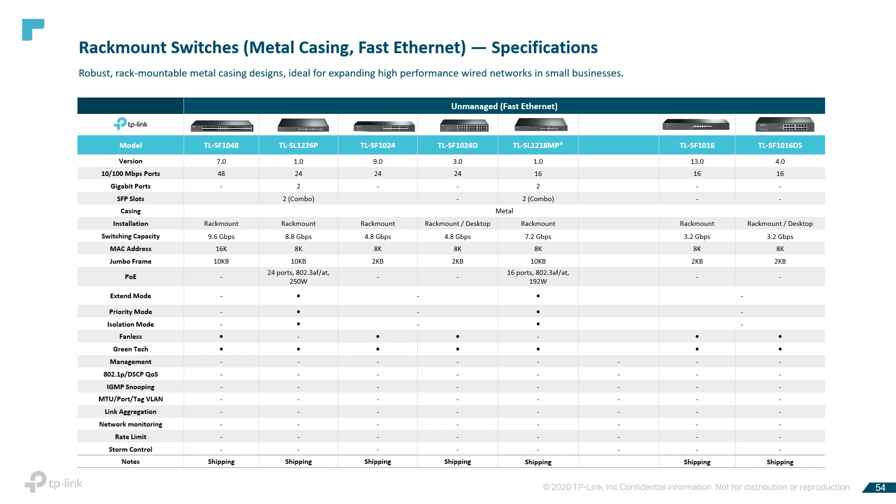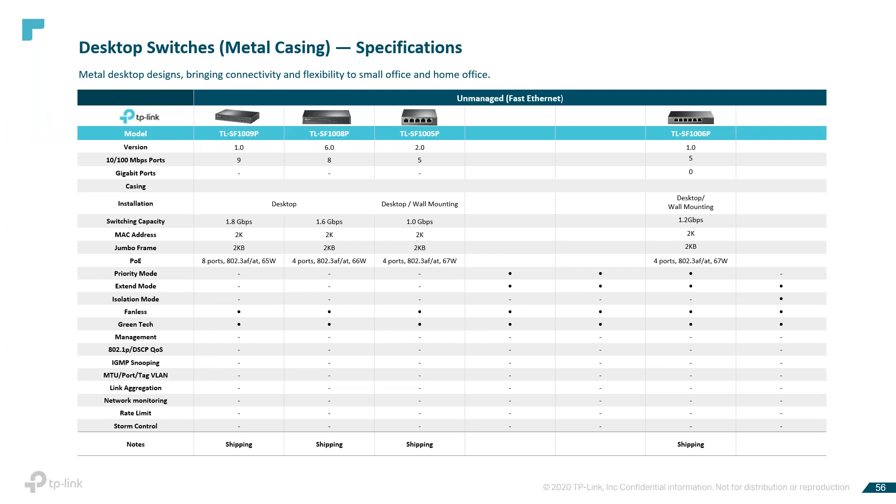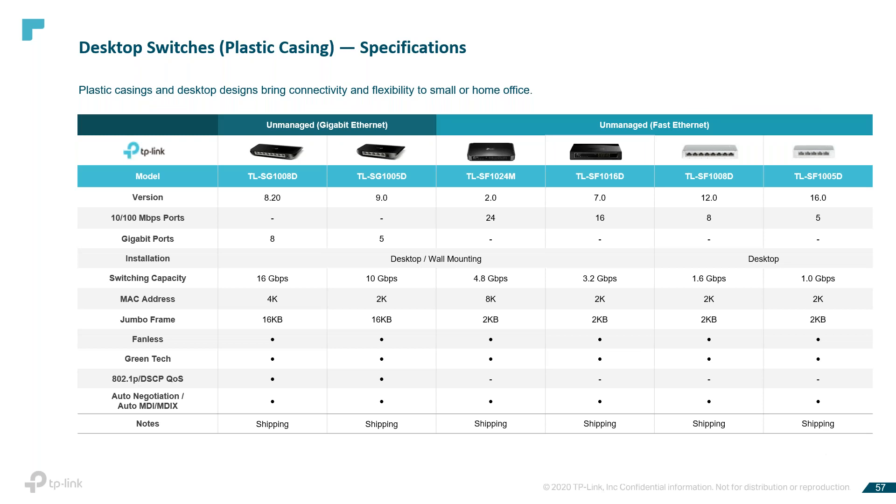Our desktop switches with metal casing are designed to bring connectivity and flexibility to smaller offices and home offices. Our desktop switches with plastic casing cover a wide range of options. We have a lot of availability and a lot of options — all of these switches are shipping right now, from 8 Gigabit ports to 5-port and so on.